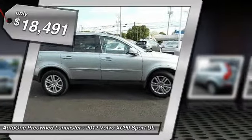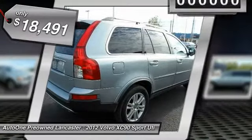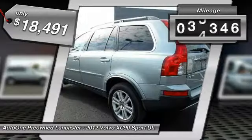It is priced below $20,000 and this vehicle has less than 70,000 miles.